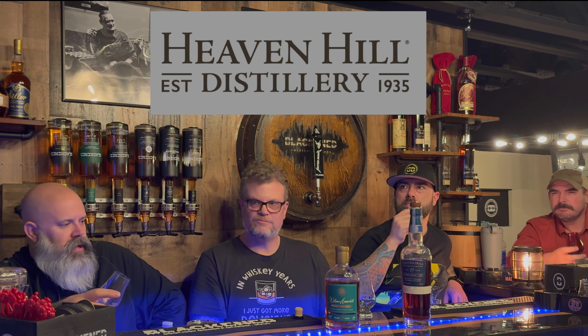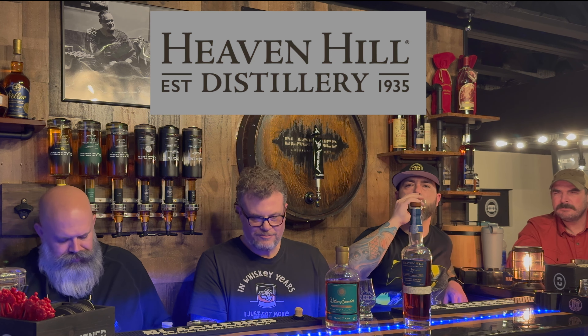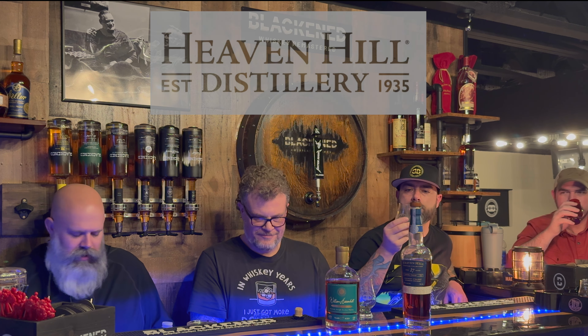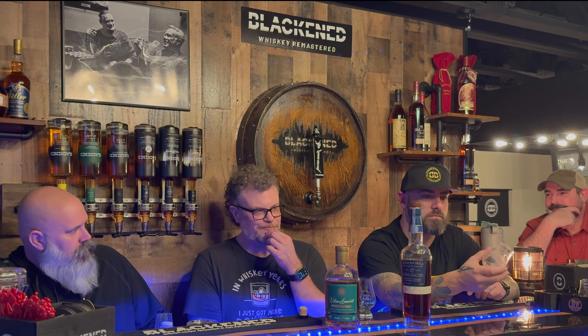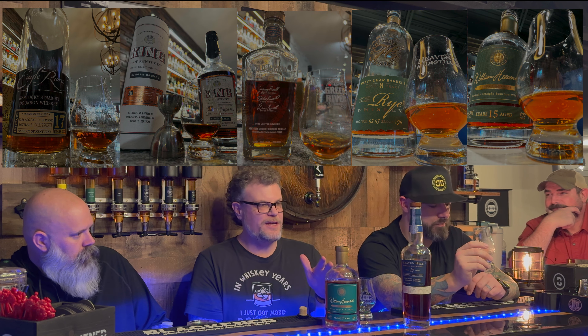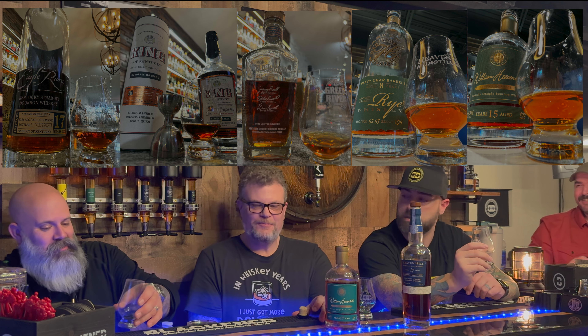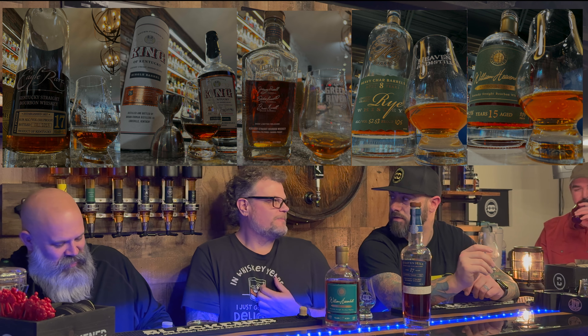Well done Heaven Hill. I wish you could put this out more widely. That's fantastic. I'm going to say these are two of the best bottles I've ever drunk — and this week has been a big week. These are better than the King of Kentucky?